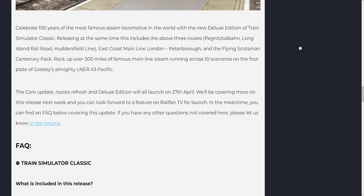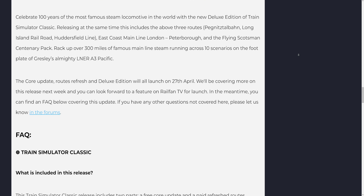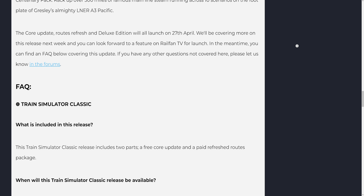In the meantime, you can find an FAQ below covering this update. If you have any other questions not covered here, please let us know in the forums.